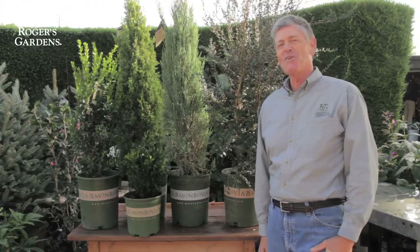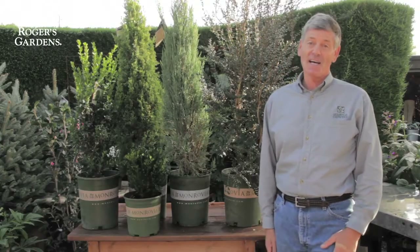Hello, my name is Nicholas Stad and I'm with Monrovia. Today we are at Rogers Gardens in Southern California.